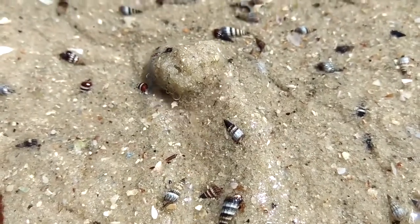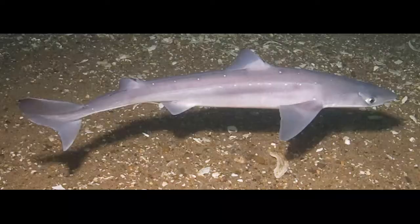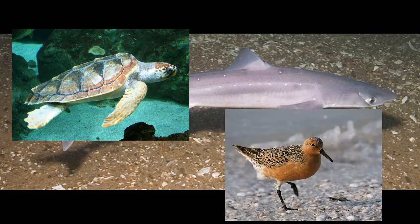In the winter, they can be found at depths down to 100 feet deep. Adult crabs are preyed upon by sharks, sea turtles, and birds.